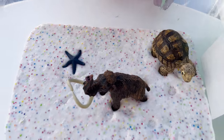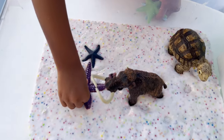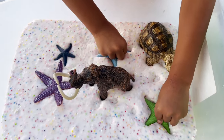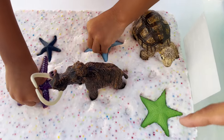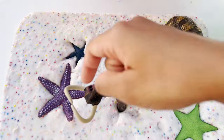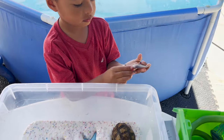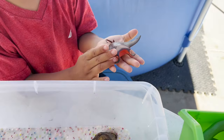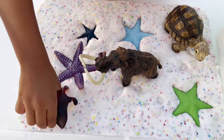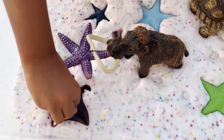We have our starfish here. We have a lot of really nice colors — we have green, blue, purple, dark blue. Now we have what looks like a manta ray. We are going to put our ocean animal inside the slime.